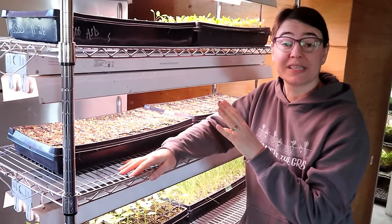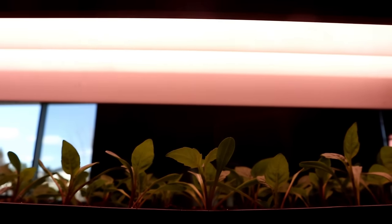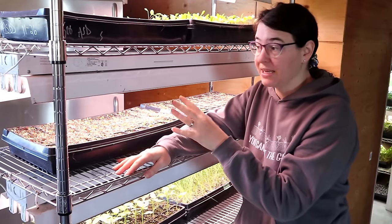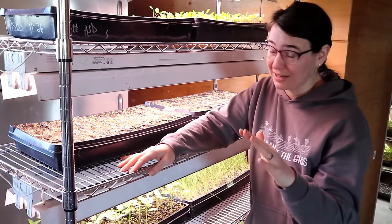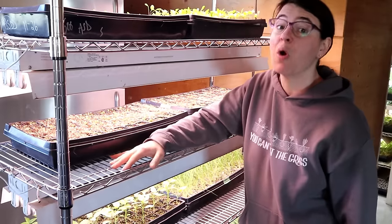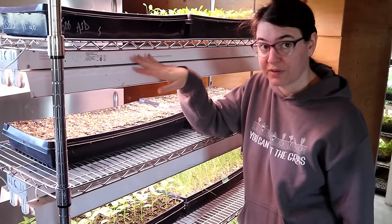Last year our original growing system was using just these cheap fluorescent shop lights. These are nothing fancy — we got a ton of them, old and used, and we grew seedlings last year with great success. The problem is they produce a ton of heat and have a huge electrical draw compared to anything LED, so we really wanted to upgrade. We were also running into issues as things warmed up with our growing room getting too warm because of the heat produced from these lights.